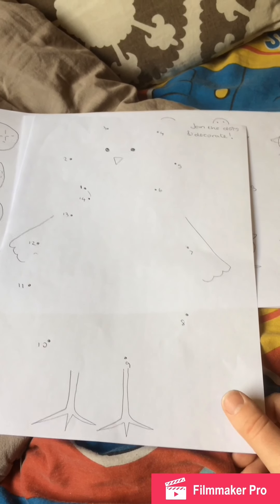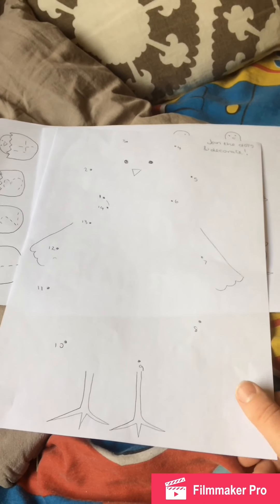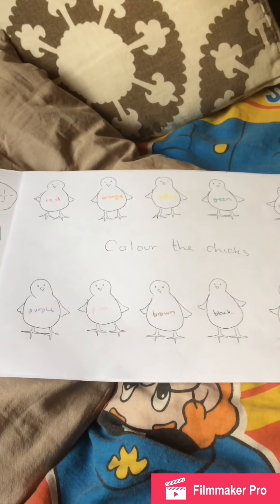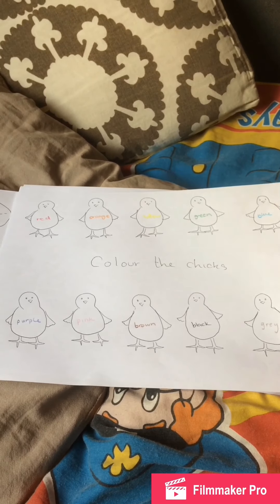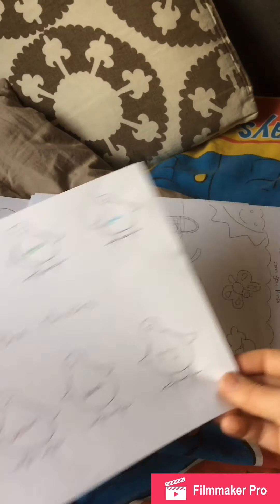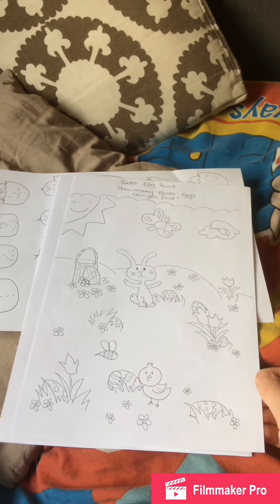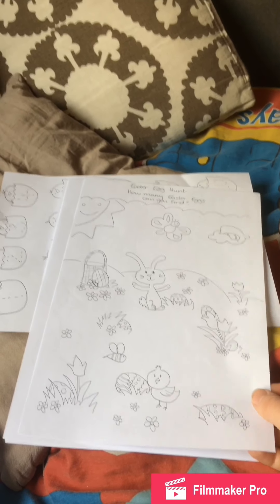I've created some sheets for her for today. First is a dot-to-dot of a chick, and then she can decorate it — she can use glue, feathers, whatever — once she's joined all the dots. There's also a colouring sheet with chicks; this is the only sort of colouring she actually does and she normally just puts a line through them, but it's a very basic one she's done these for ages.